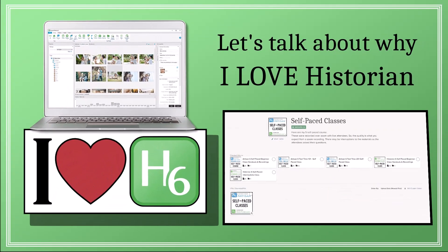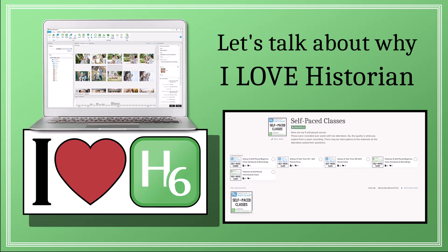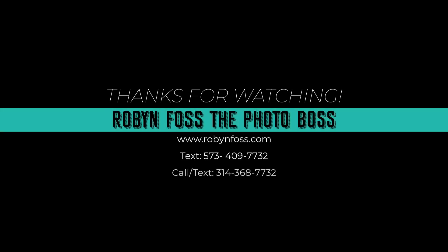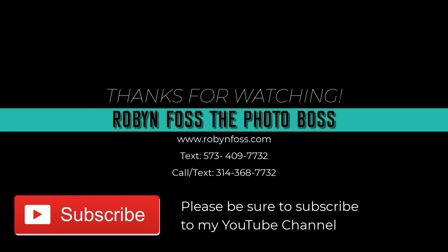Well, that concludes video number two on why I love Historian 6. Hope that you're beginning to see why I love Historian so much and that you'll tune back in for my future videos. Be sure to check out my self-paced classes — I have both a beginner and an intermediate class on Historian 6, and it's free. The link will be in the description. Thanks for watching. Bye-bye.